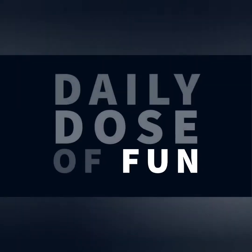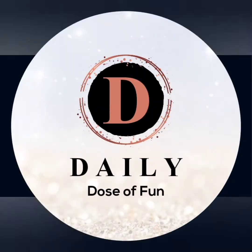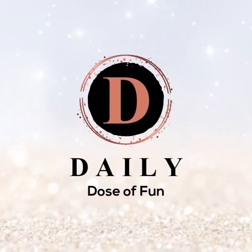Hello everyone. This is your daily dose of fun. In today's video we will watch some amazing videos from the internet. So without further ado, let's get started.